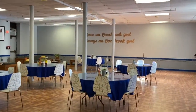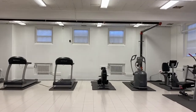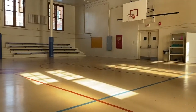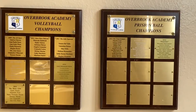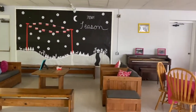The fitness center, the gym, and the student lounge where they can hang out in their free time.